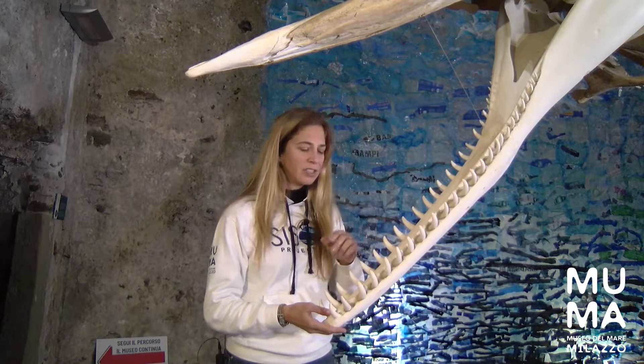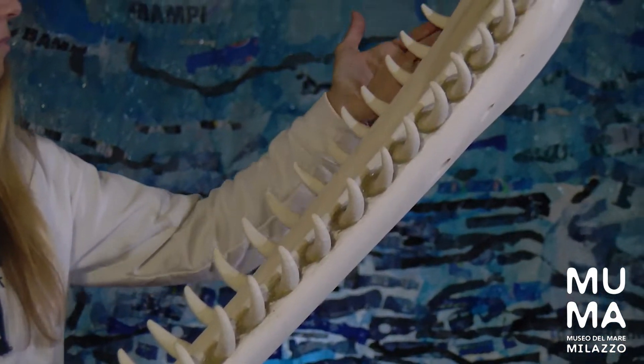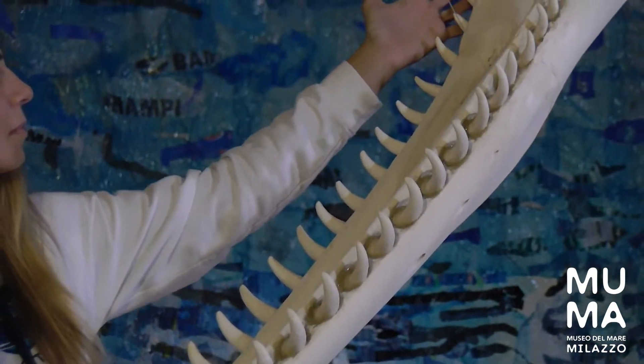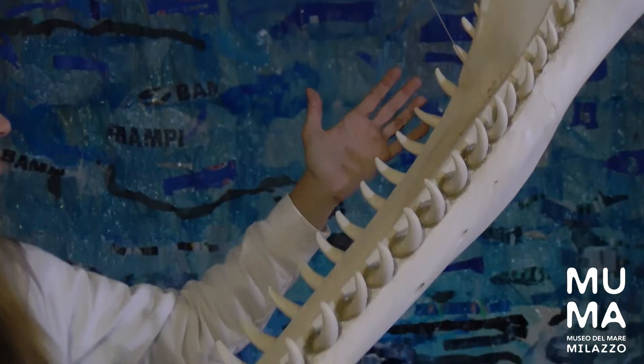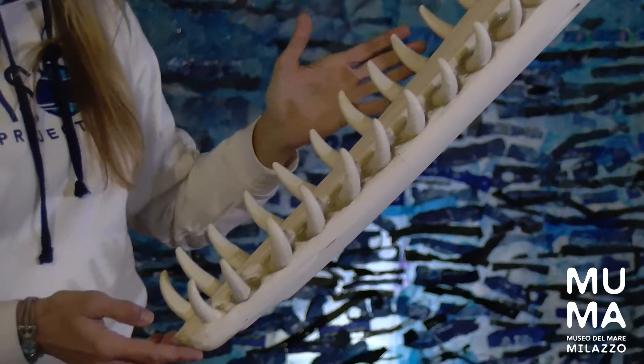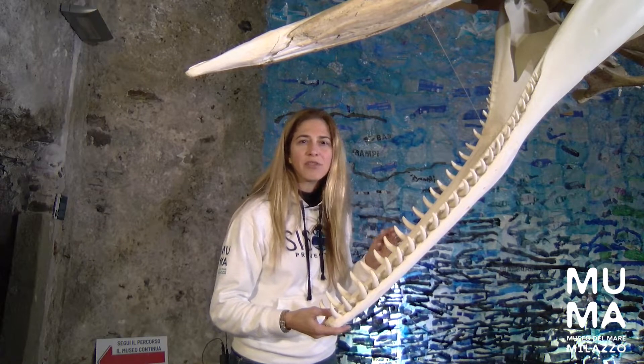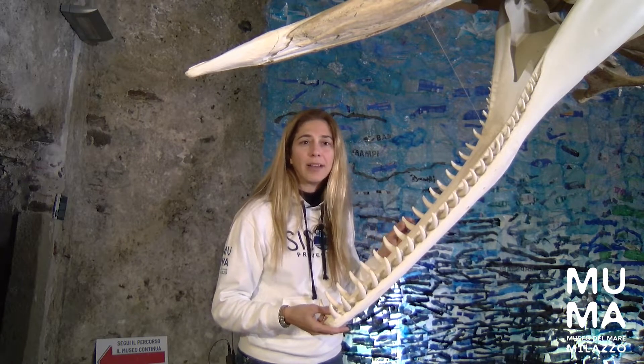The interesting thing about sperm whales is that the teeth are only on the lower jaw — there are 50 of them, and they are not used to bite or chew their prey. When they use their echolocation to hunt, these sounds stun the squid and then they're sucked in whole. Sperm whales probably use their teeth only to protect themselves from predators or to fight among the males.